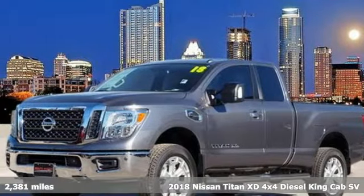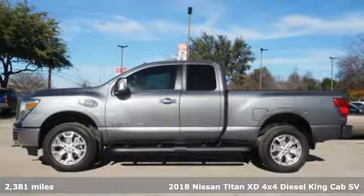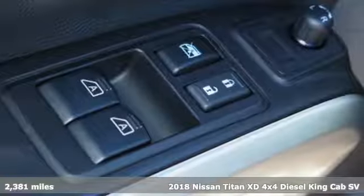It's a 2018 Nissan Titan XD. Nissan built for the human race. And with features like these, every drive's a pleasure.